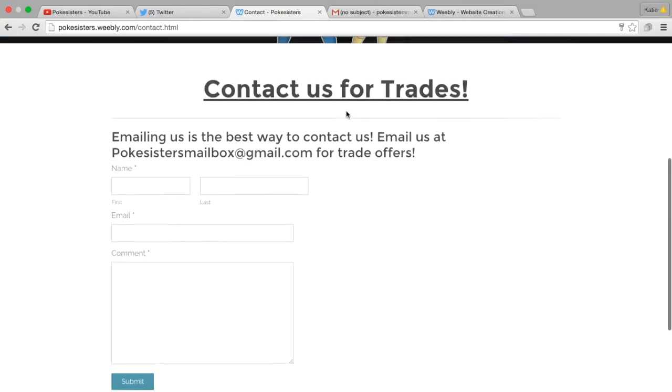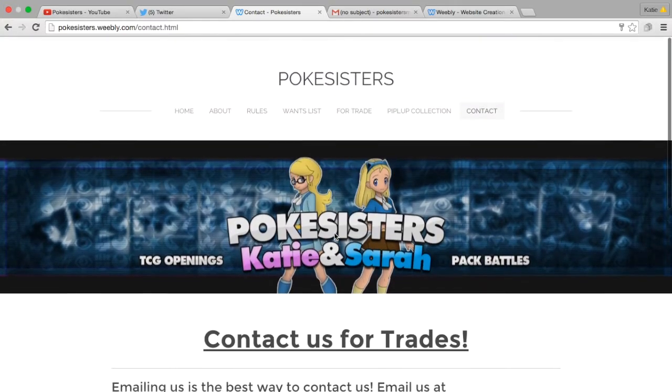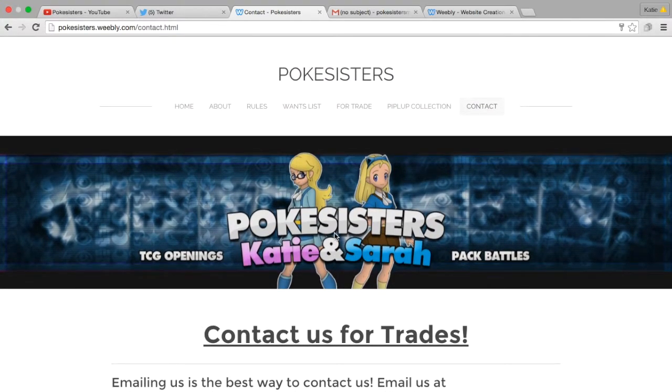If you just send us that — but yeah, I just wanted to kind of show you guys we do have a website now, so if you ever wanted to trade with us, this would be the place to go. We'll still put up trade binders and stuff, just because why not, and that'll have all our hollows and stuff.